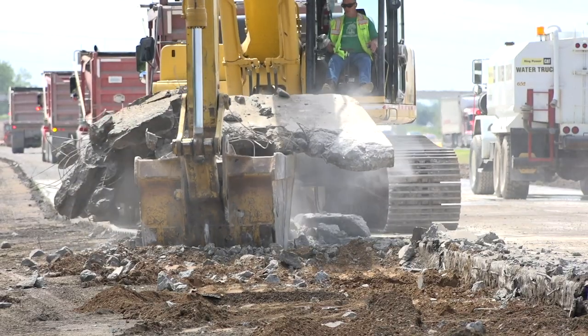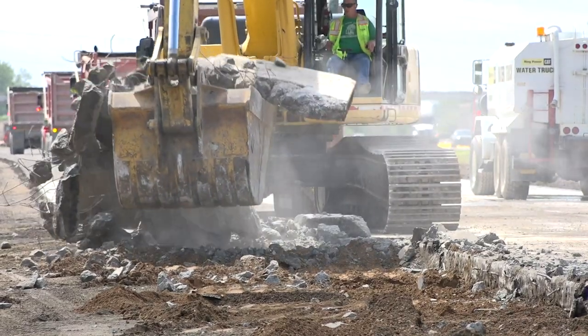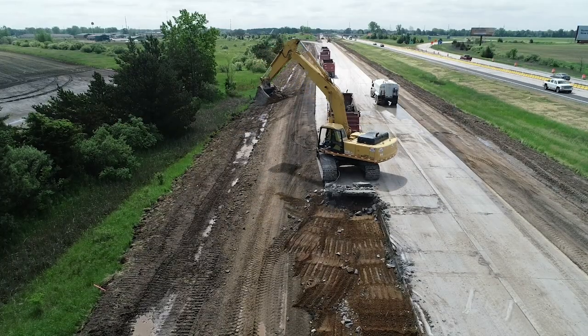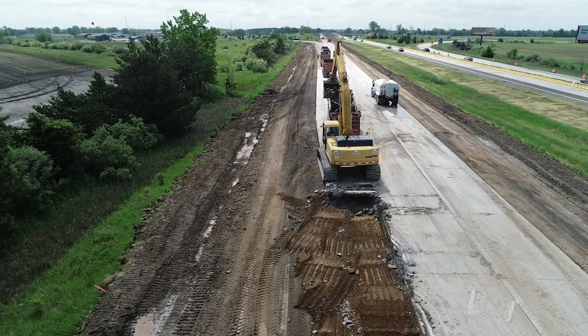The road itself is going to be rubblized, and it'll be an HMA — which is a hot mix asphalt overlay — with undercuts to provide underclearances at each structure, at each bridge.